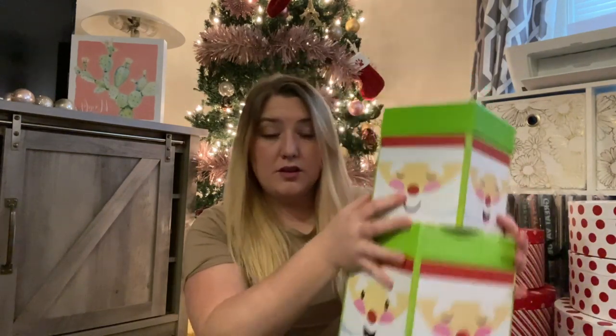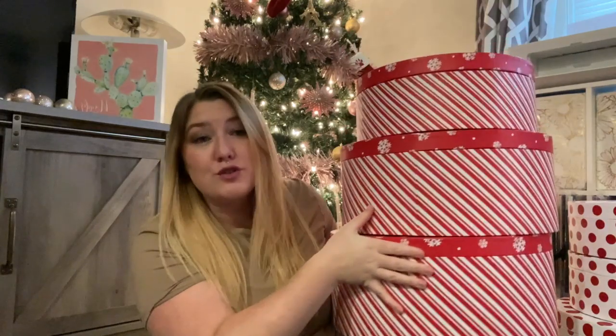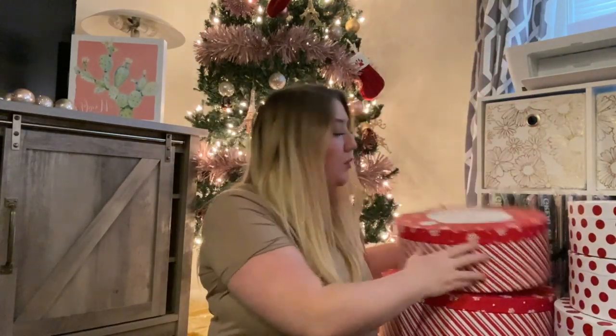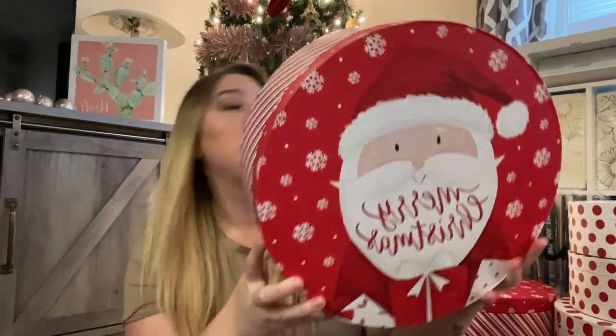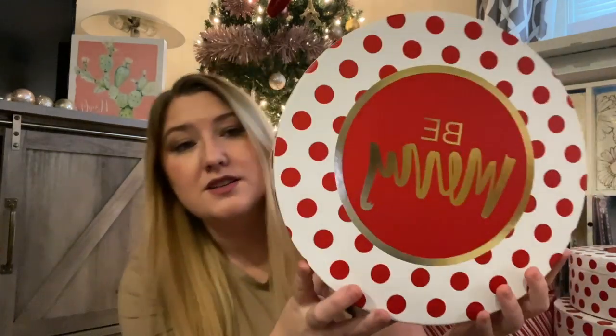I got two of those in different sizes so I'll just store them inside each other. Same with these big circle ones behind me — I have three and they fit inside each other for storage. They look really cool for actual presents and have a Santa Claus design. The smallest was originally $7.99 and the biggest was originally $10.50, but I didn't spend more than two dollars on any of them — about $1.80 for the biggest one. The other design says 'be merry' — so cute — I got four of those in different sizes. The smallest was originally $6.50.